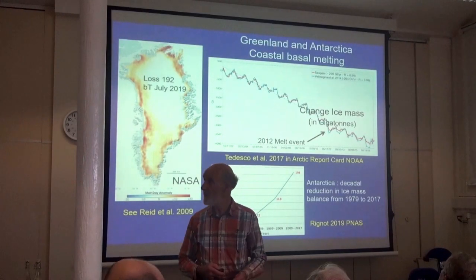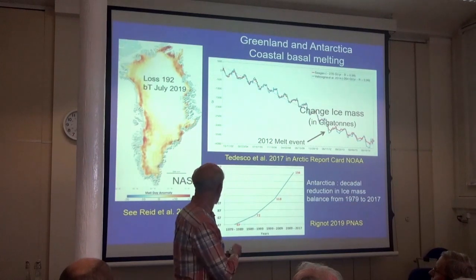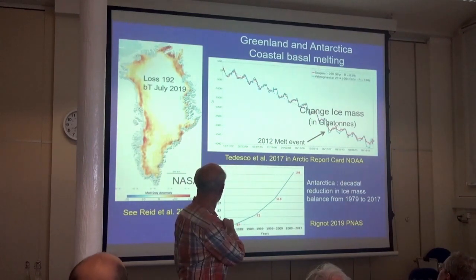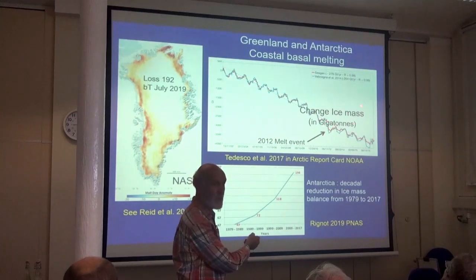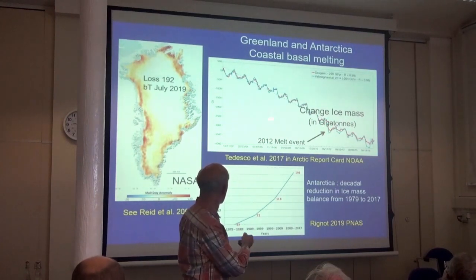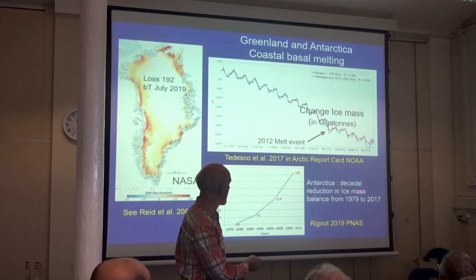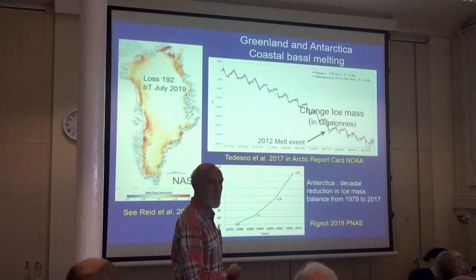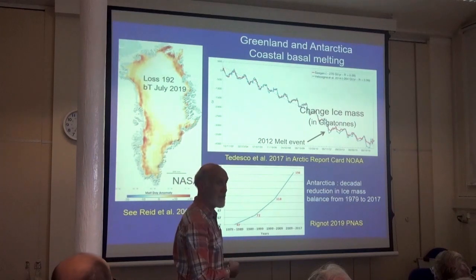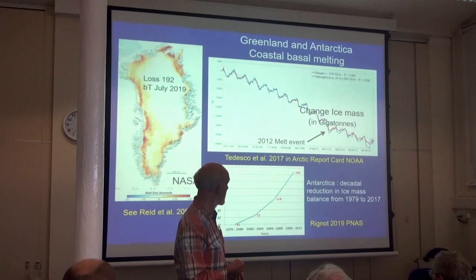Moving into the cryosphere — Greenland and the ice sheets. There's been a huge loss this last July, with a progressive decline in the ice sheets. 2012 saw a major melt event, and another one in 2019 almost certainly. It's not just Greenland — we're seeing the same thing happening in Antarctica. Look at the huge change through time in the amount of ice lost. In both Greenland and Antarctica, the vast majority of the ice is disappearing around the edges where the ice sheets are in contact with the oceans. It's warmer water from the oceans that is largely melting the ice.